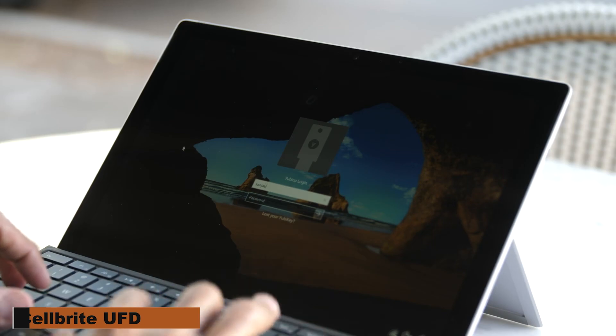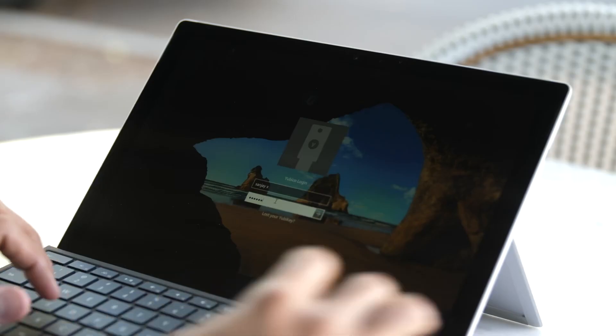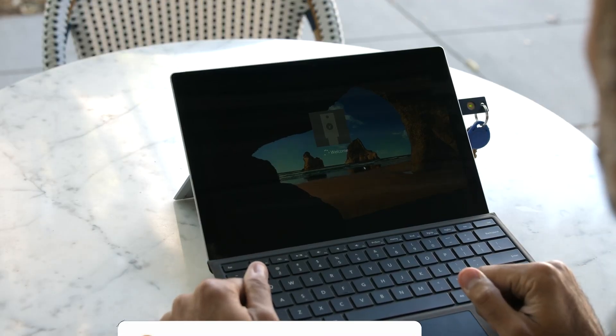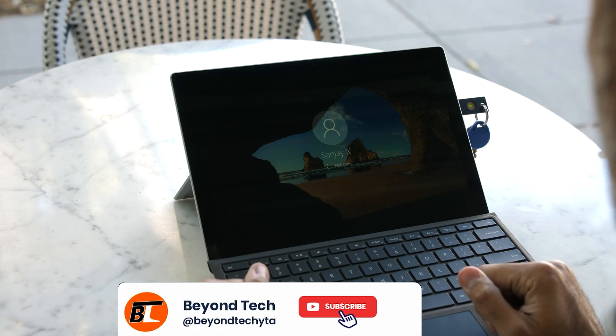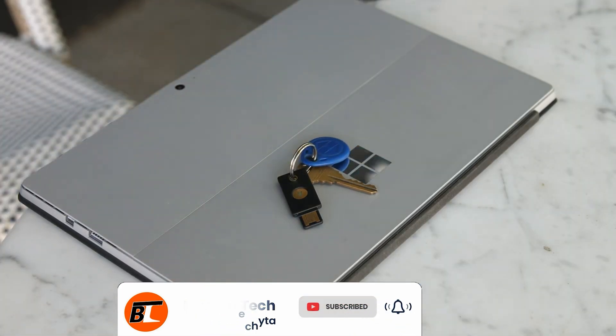UBKey. This gadget prevents hackers from gaining unauthorized access to your accounts. It works by requiring both a key and an OTP for login, making it difficult for hackers to break in. It also includes a fingerprint feature for added security, ensuring only the rightful owner can access the device.